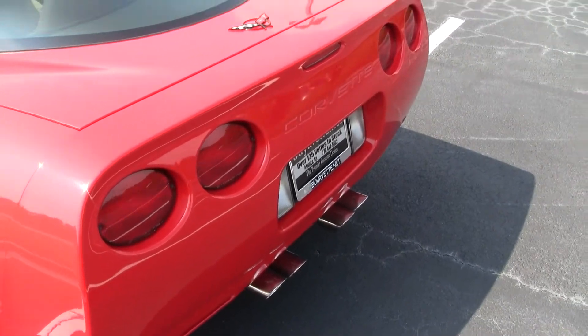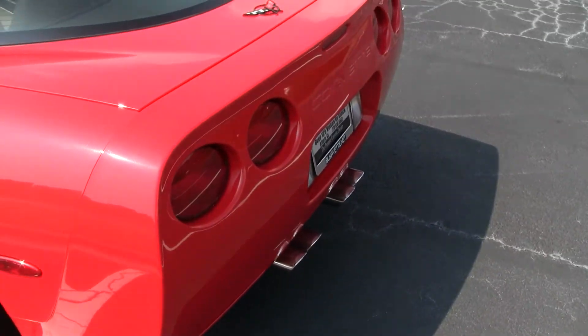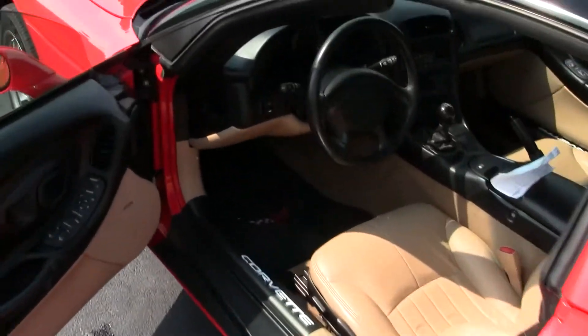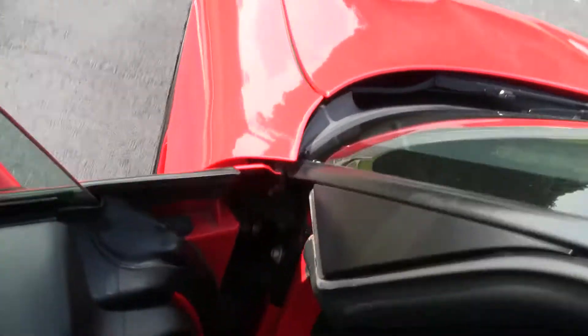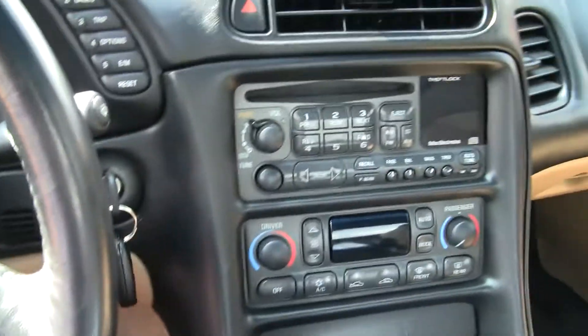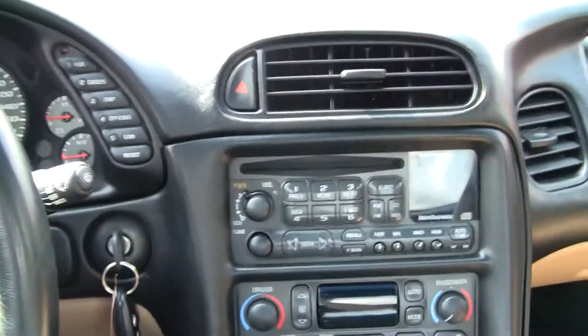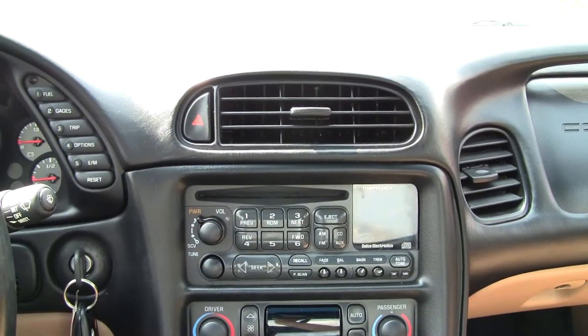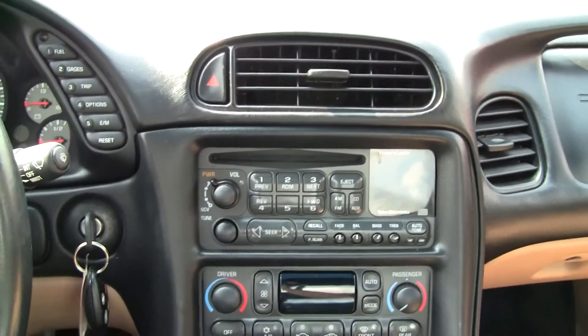As you can see, this thing makes a little noise. If you're looking for a car that has C6 Z06 power but at the price of a C5, please consider this car. If you have any questions, please contact the buyavet.net sales staff. Thank you.